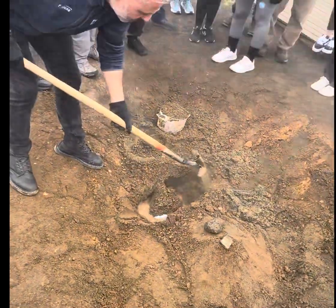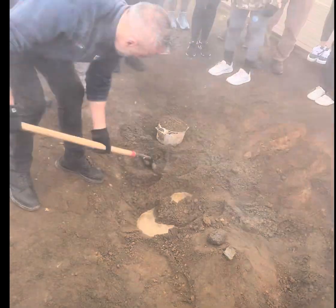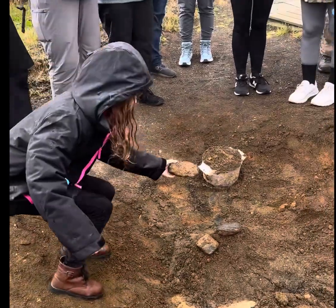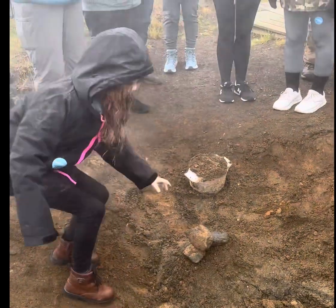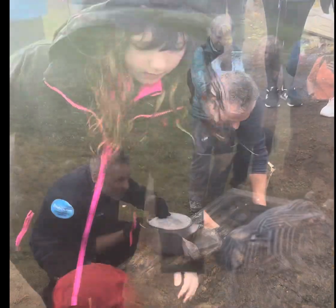Now, if you do it in Iceland, two recommendations. One, make sure you are not on private land. I'm trying to find a good place to put it. That's perfect. Very good.